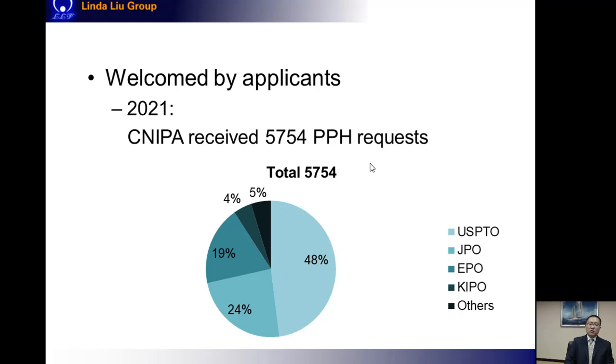Among those more than 5,000 PPH requests last year, half of them were filed based on working results from the USPTO, and requests based on working results from the JPO account for a significant portion as well. In total, about 95% of the PPH requests are based on working results from the IP5.